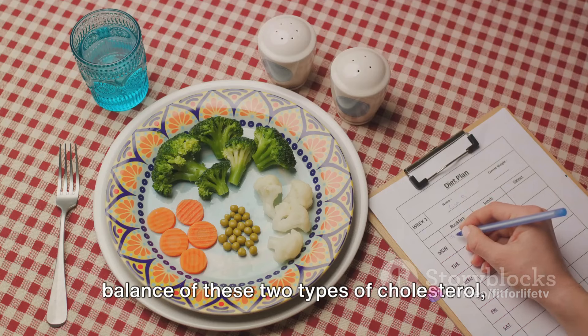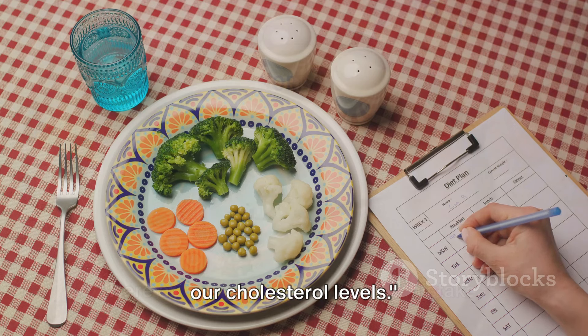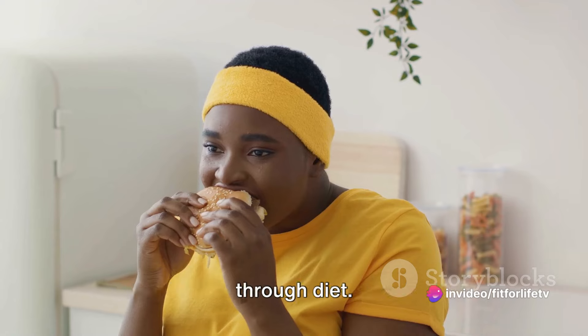The food we consume can tip the balance of these two types of cholesterol, playing a significant role in determining our cholesterol levels. Here are some commonly made mistakes when it comes to managing cholesterol through diet.